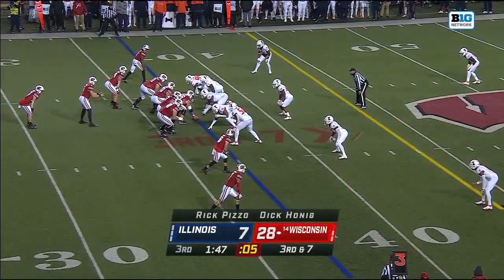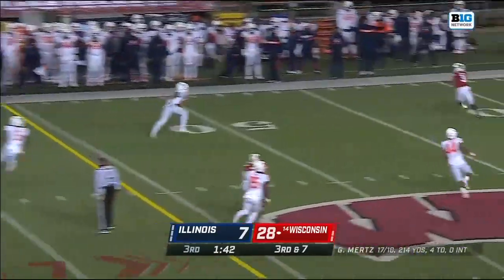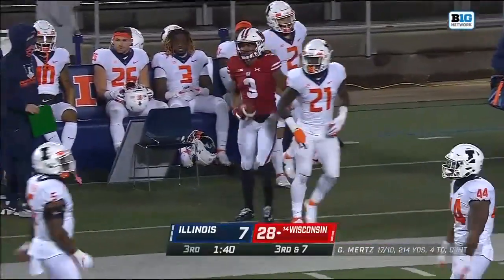A chilly 32-degree night in Madison. Third and seven. Mertz looking for Kendrick Pryor — and he's got him. First down.